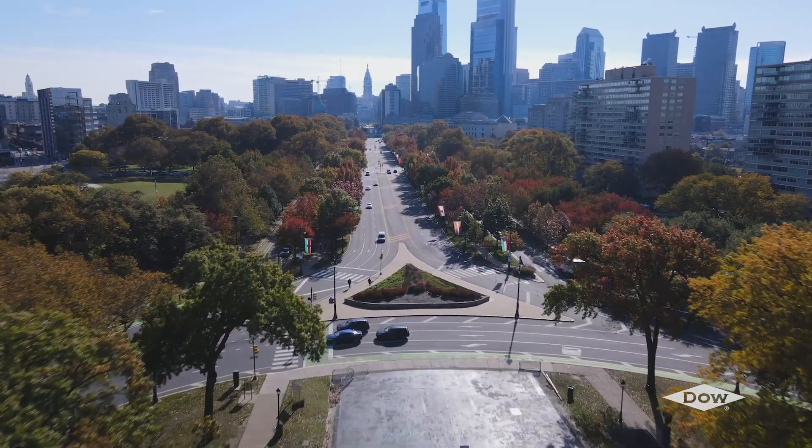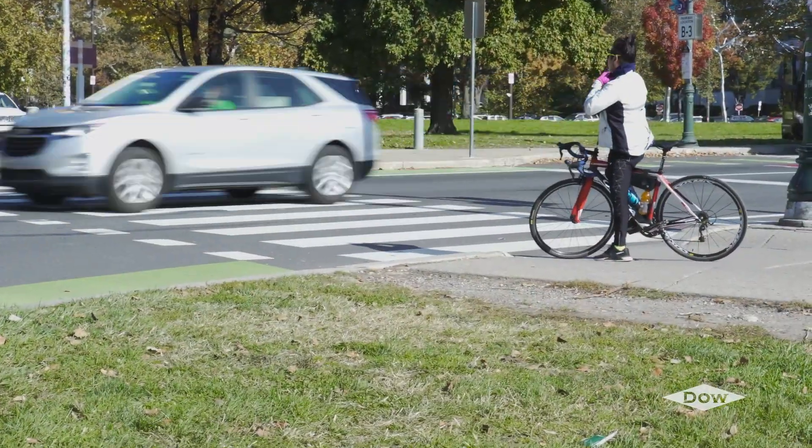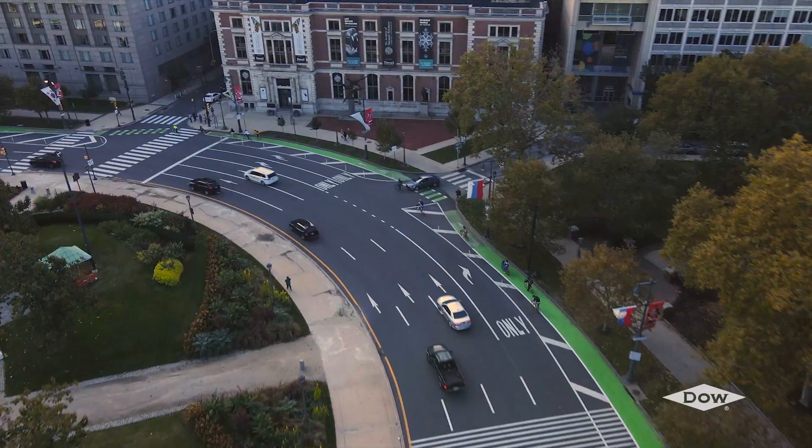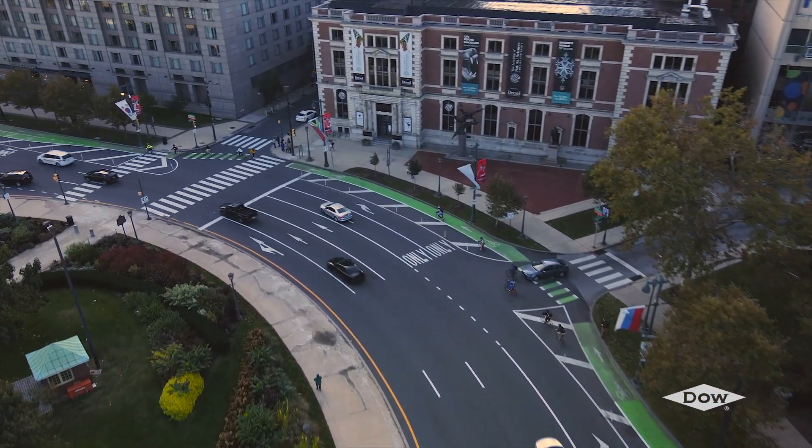How can a city become truly sustainable? Cycling is on the rise as a green form of transportation. Municipalities are looking for new ways to improve their infrastructure, but barriers to entry can be high.